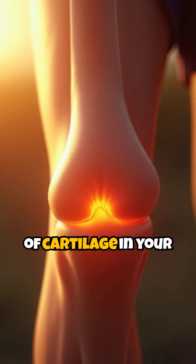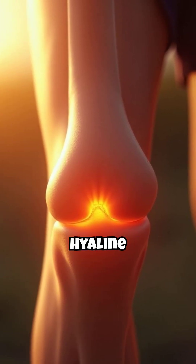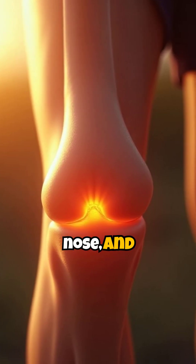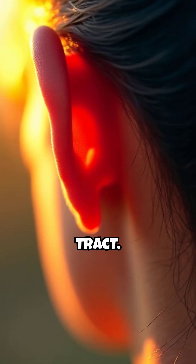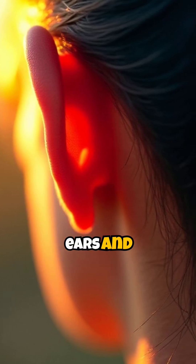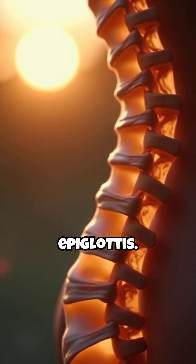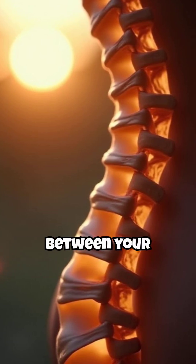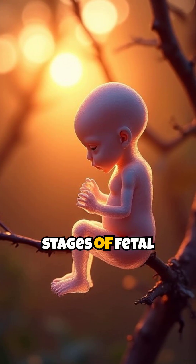There are three types of cartilage in your body. Hyaline cartilage is the most common, found in your joints, nose, and respiratory tract. Elastic cartilage, which is more flexible, is in your ears and epiglottis. Fibrocartilage is the toughest and is found in the discs between your vertebrae.